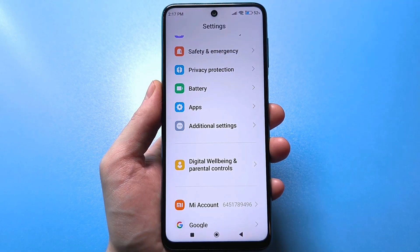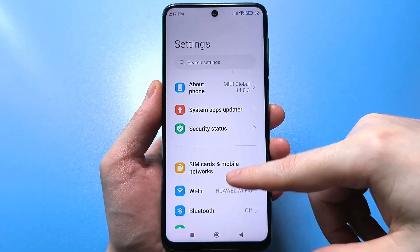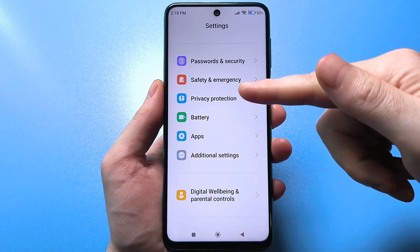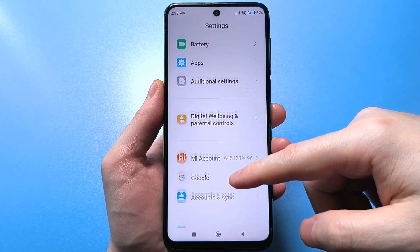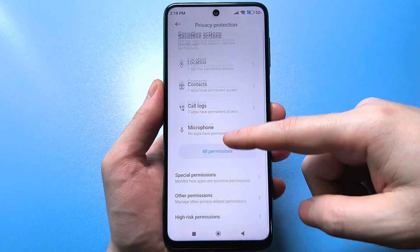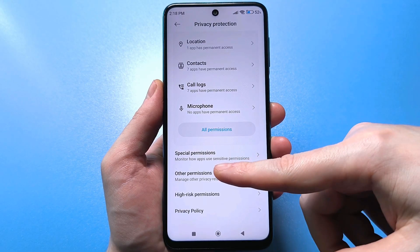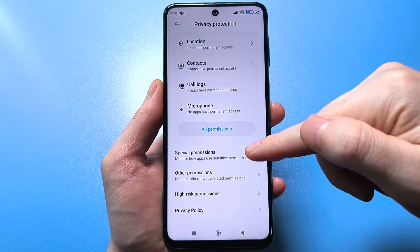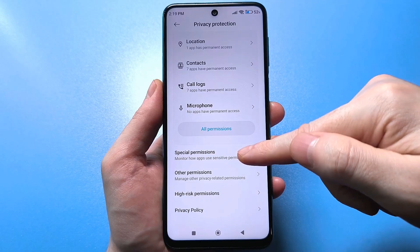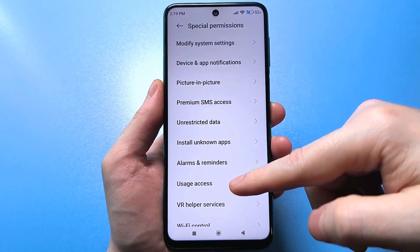Before that, you need to do one more thing. So you don't get confused, go back to the regular standard settings and find the personal security section. Smartphones also have regular security, so don't get confused. Go here and click on special permissions. Note that at the bottom it says that we must independently control all the permissions that are here. Go to this line and find a very important setting called Change System Settings.